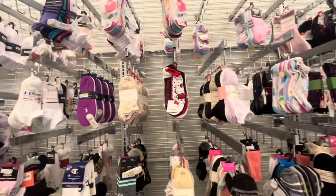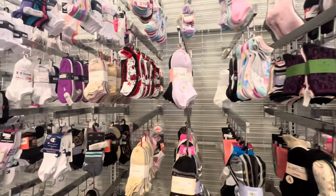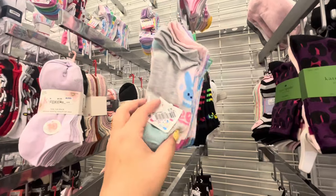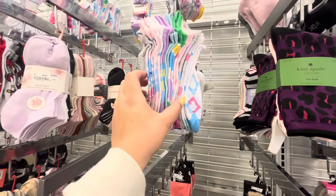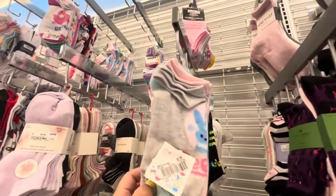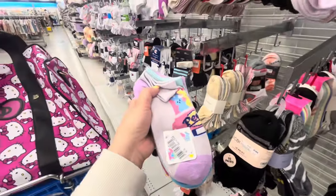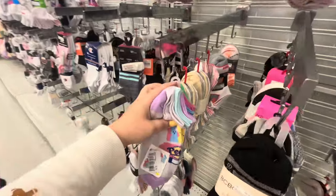Hey everyone, welcome back! I'm at Ross and I wanted to come shop around. I found some cute Peep socks - they're $5.99 and you get 10 pairs. They have different styles, and they also have another style back here. That is a good deal - I want them but I'm not gonna grab them today.